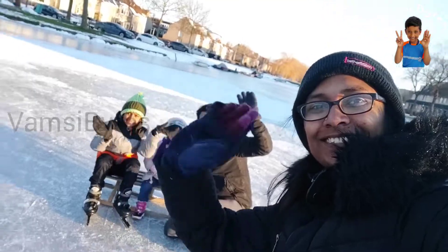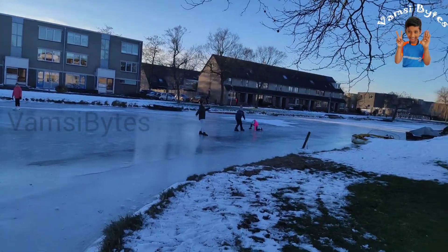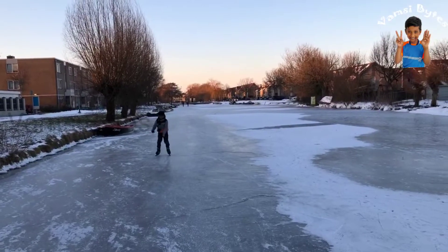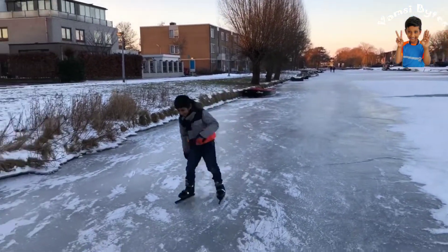Hello in the middle of the canal. Dutch people are crazy about ice skating on natural ice like canals and lakes like here.